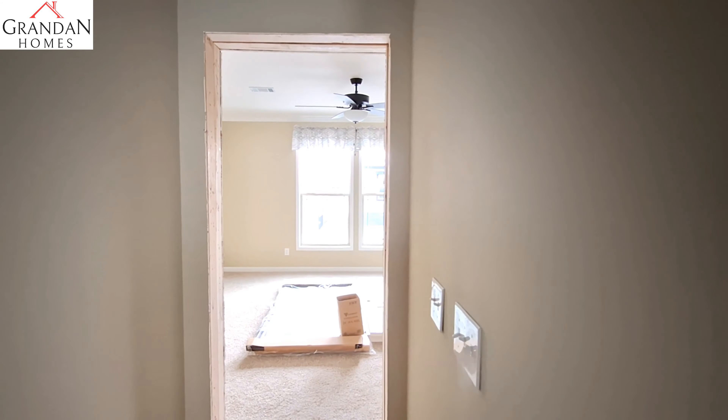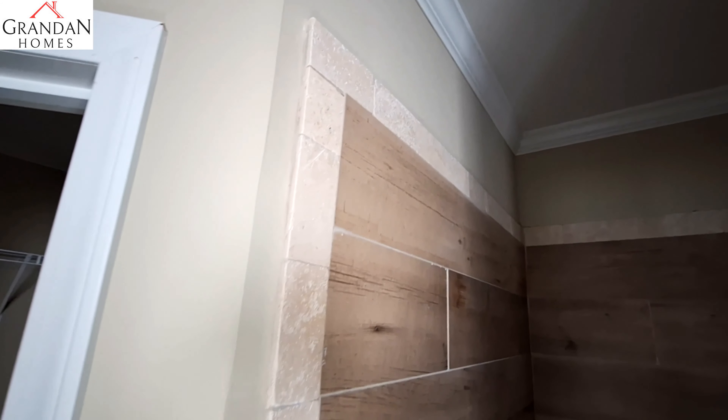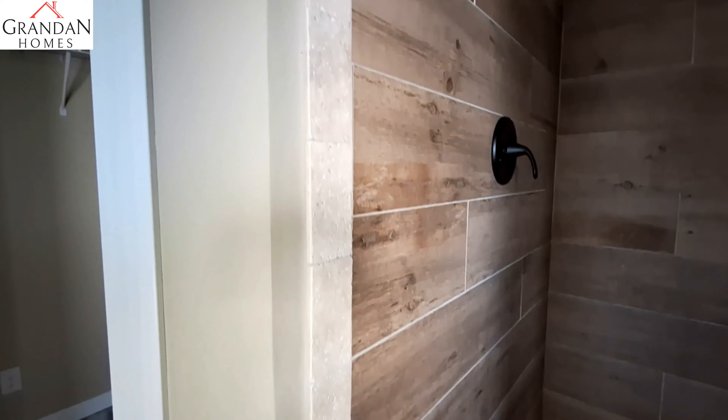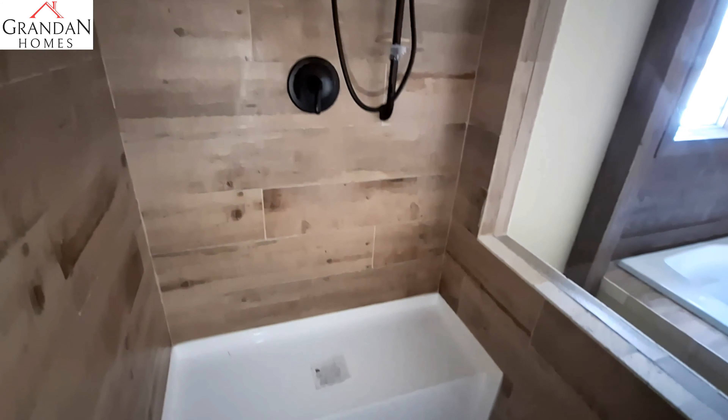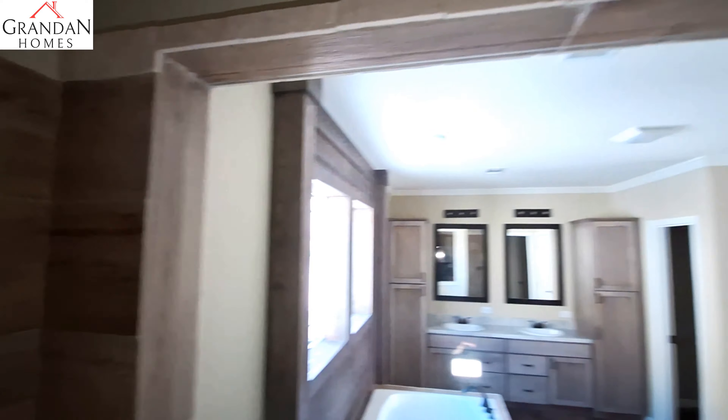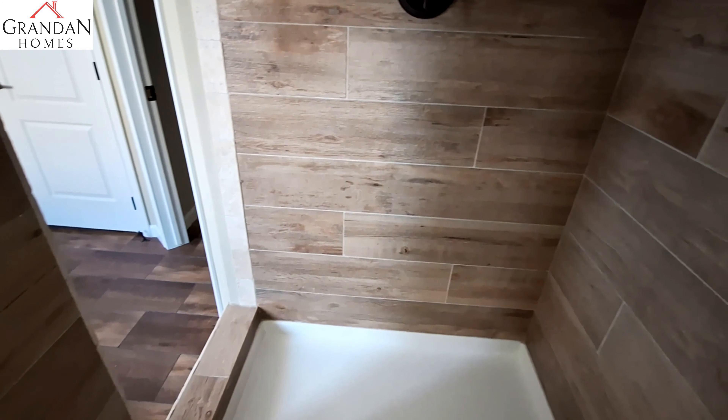We can't forget Deer Valley and their tile showers — they never disappoint. This looks like it has the same trim on the tile that was used as the backsplash in the kitchen. We've got the overhead shower and the wand, and we've got the bench. This has the darker colored tile — of course Deer Valley has quite a few options for tile that you can get.